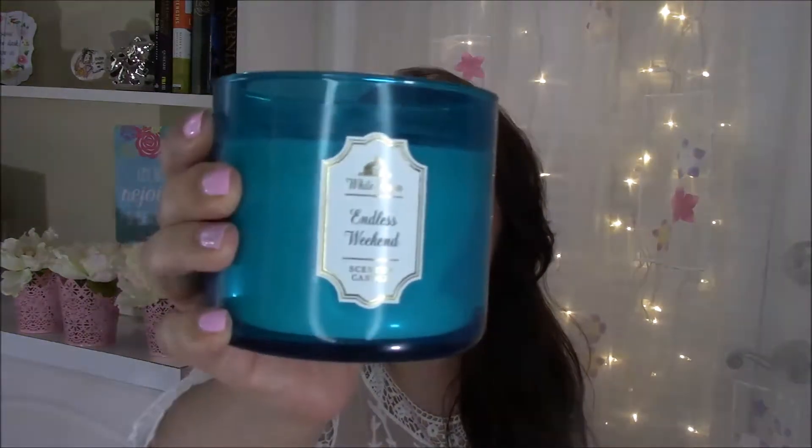The candle I'm talking about is Endless Weekend by Bath and Body Works. The fragrance notes listed are fresh summer mandarin, sun-kissed magnolia, and coconut water. When I did my haul, I told you guys that I could definitely smell the magnolia.